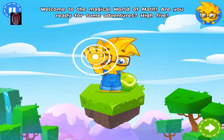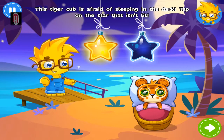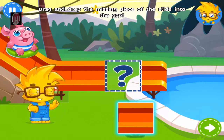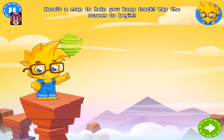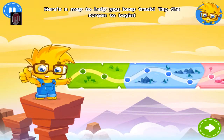Welcome to the magical world of ma... Perfect! This little piggy wants to slide down into... Well done! Here's a map to help you keep track. Tap the screen to make... You got it!